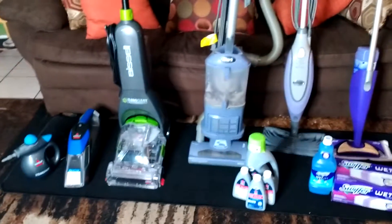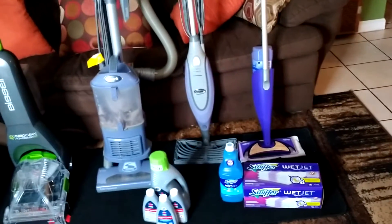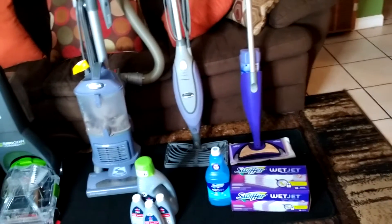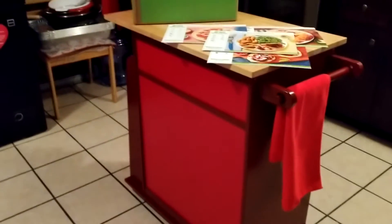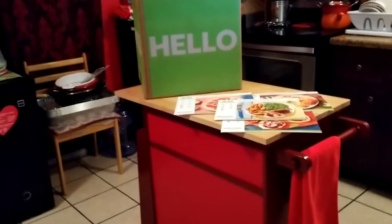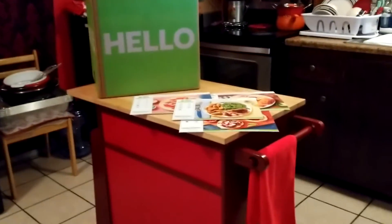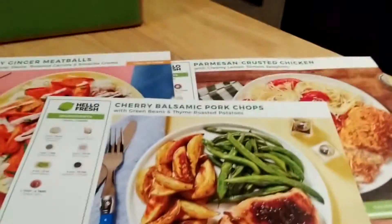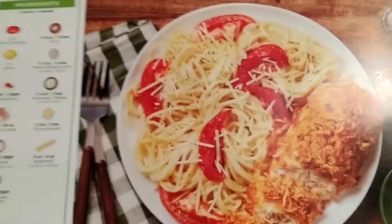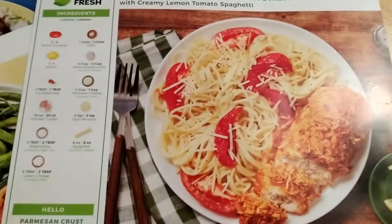My daughter did get some Hello Fresh — I'm so sorry, I said Hello Kitty, I don't know what I was tripping on, but it's Hello Fresh. She got a big box. She made some dinner last night, and this is the one she made tonight. She woke me up, and that one was really, really, really good.